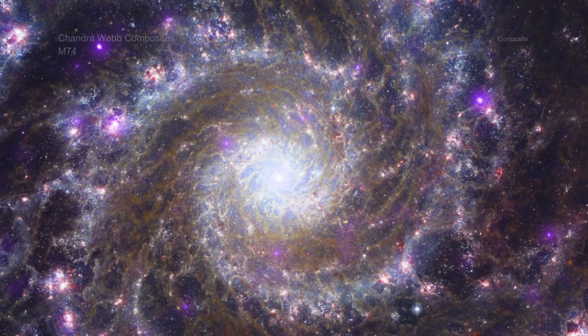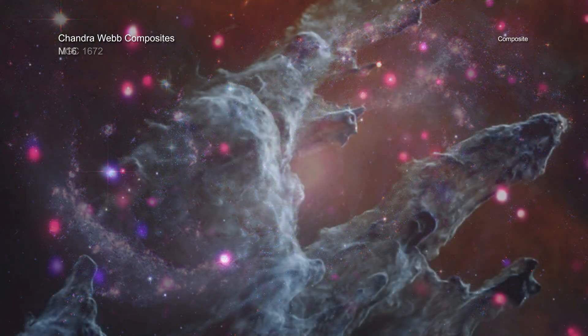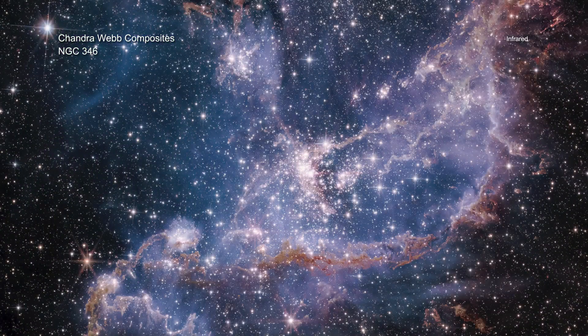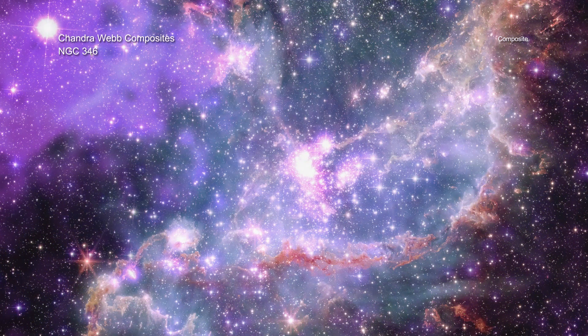Four composite images deliver dazzling views from NASA's Chandra X-ray Observatory and James Webb Space Telescope of two galaxies, a nebula, and a star cluster. Each image combines Chandra's X-rays, a form of high-energy light, with infrared data from previously released Webb images. Data from the Hubble Space Telescope and retired Spitzer Space Telescope, plus ESA's XMM-Newton and ESO's New Technology Telescope, is also used. While most of these wavelengths of light are invisible to the human eye, the data have been mapped to colors so we can explore these cosmic wonders in detail.